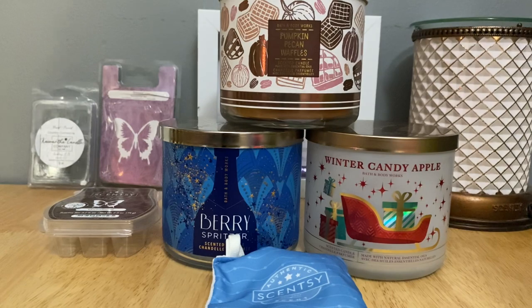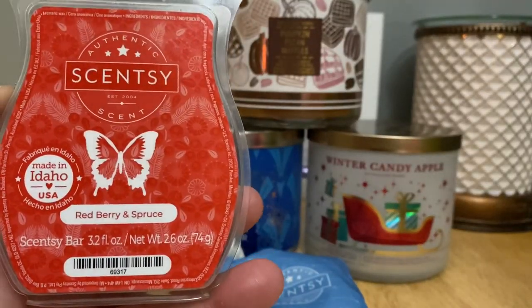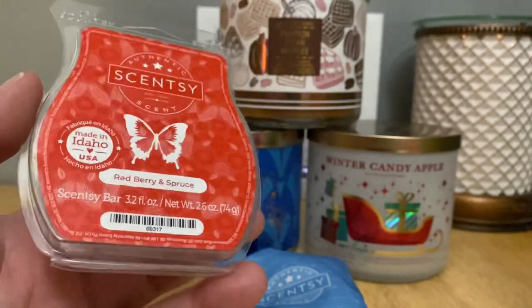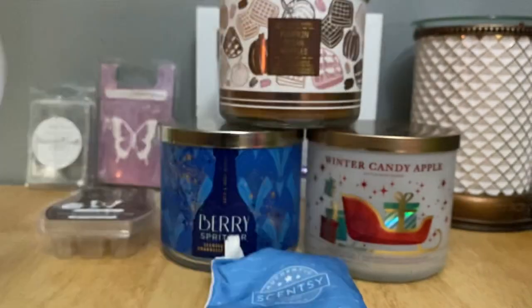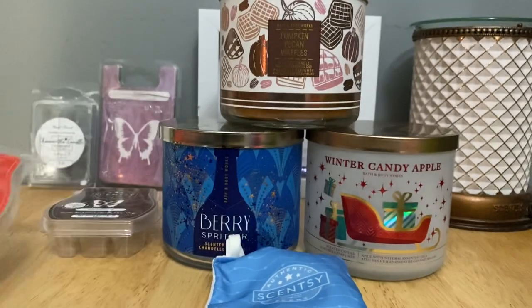I finished up Red Berry and Spruce — this was my very first bar of this fragrance. I grabbed it thinking I would warm it at Christmas but just didn't get to it as quickly as I thought. I like this — it basically smells like spruce but sweetened up. Would I be able to pick out berries? No. I did enjoy it and I probably would warm another bar of it, but I could also live without it.